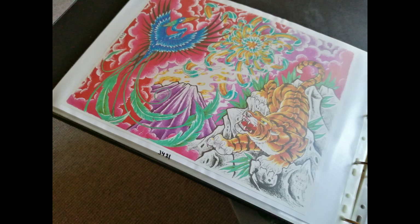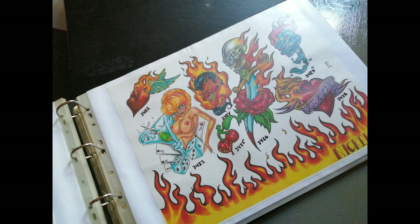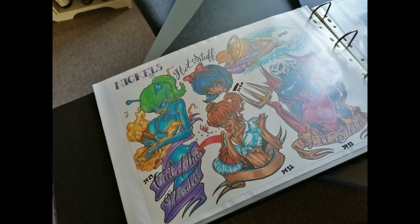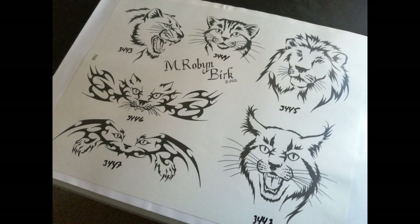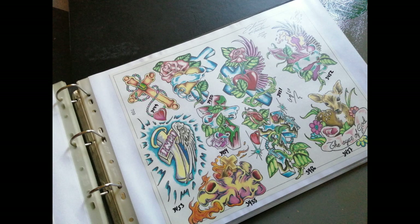A recent study showed tattooing as the sixth fastest growing retail business in America. Surprised? Well, guess what the same study identified as the single fastest growing demographic group seeking tattoos — middle-class suburban women. Gee, Mom, can you make me a dill cheese sandwich? Wow, awesome new school flaming heart.